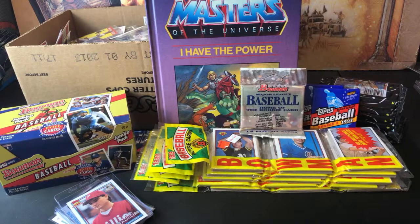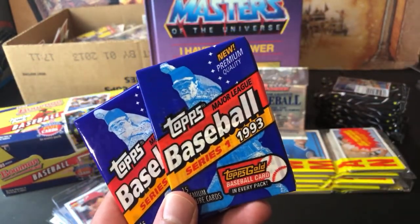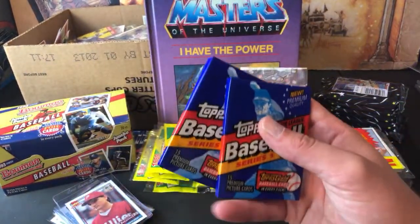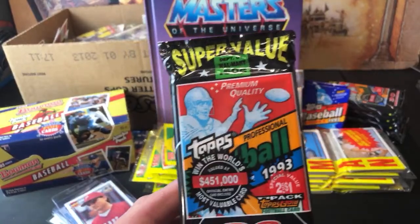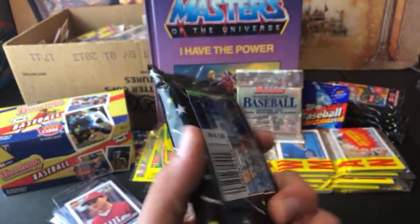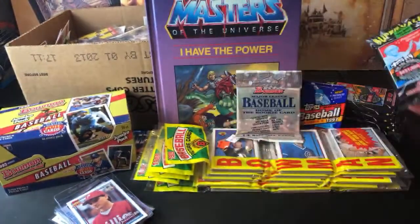Thank you guys again for being here tonight. Also in the dollar box — pretty sick '93 Tops Series One — had to get those, couldn't pass on them. A buck a piece for a chance at finding the Jeter or even the Jeter gold card — there's one gold card per pack. Boxes of these go for about 90 bucks for 36 packs, so a dollar a piece is a good deal. I also found these other ones I've never seen before — super value packs from Walmart, 50 cents each back in '93. There's a pack of '93 Tops football and Tops Series One baseball in there, so I picked up five of those.